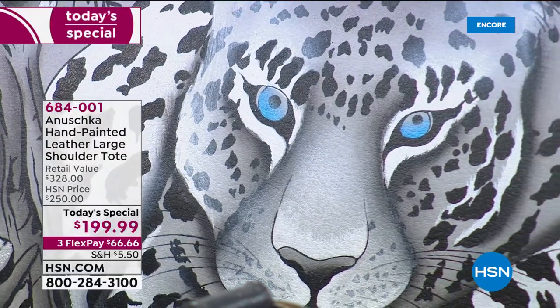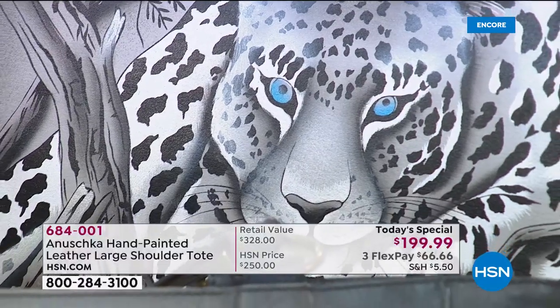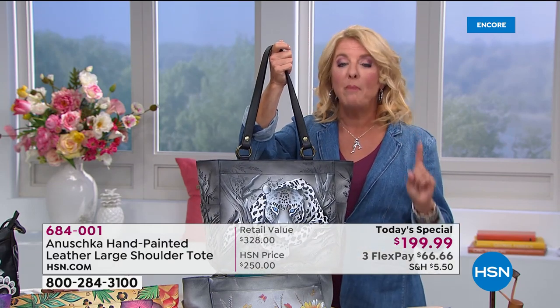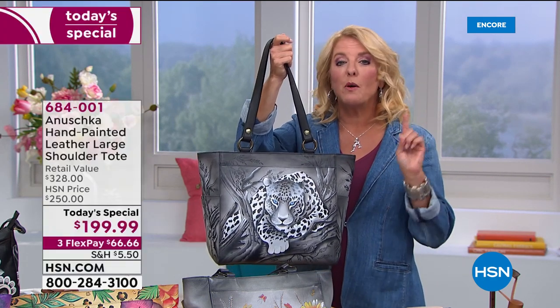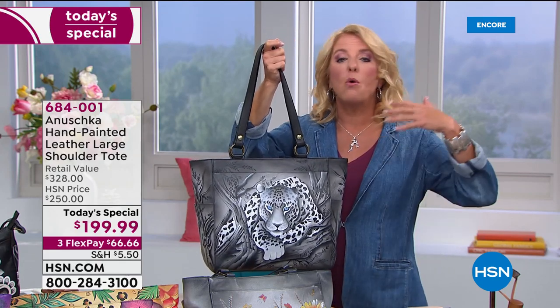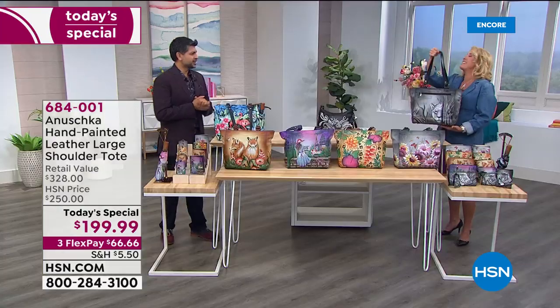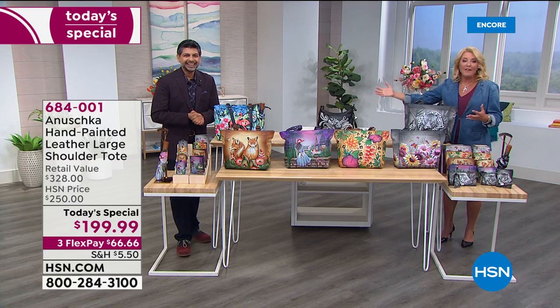Just to remind you, each and every bag takes between 45 and 60 days to complete. That's why they've only done one other Today's Special in almost a year with Anushka — this is the second ever, and the first one for this year. They can't order 50,000 — they only brought in about 1,800 in African Leopard and only a couple thousand in each design, because it's such a painstaking, long process to create one bag.